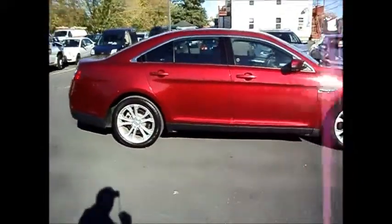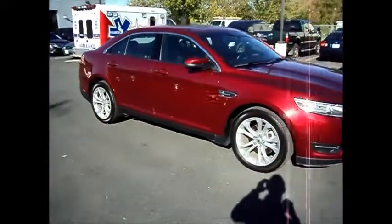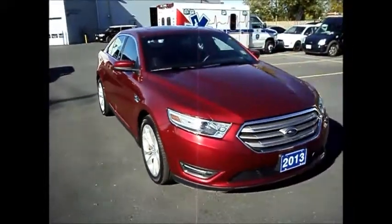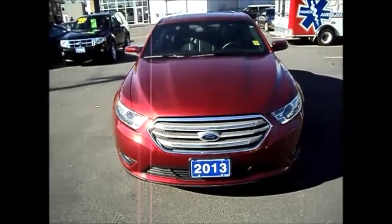If you have any questions on this vehicle just ask for Chris. The number here is 613-932-2584. Again we're located at 711 Pitt Street in Cornwall, Ontario. It's Miller Hughes Ford Lincoln.